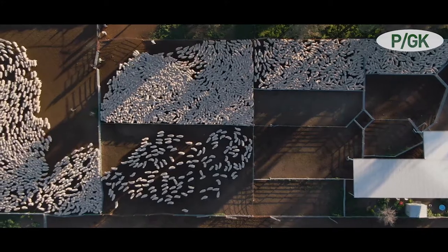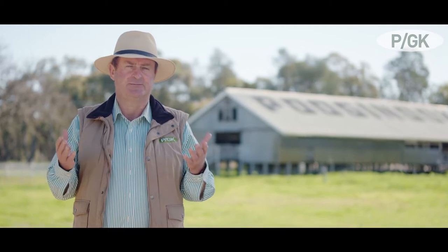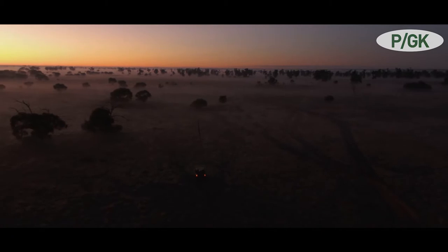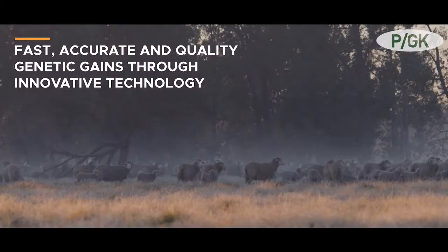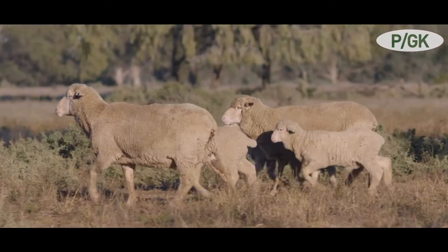Our breeding direction here at Pudgenook is combining for a balanced sheep that covers four key things. Firstly, the ewe efficiency which covers the conception and the rearing ability of the ewe. Secondly, fast early growth will give our clients and ourselves the option of joining ewe lambs and also using ram lambs. This will speed up our genetic gain enormously, with the genetic interval being short.